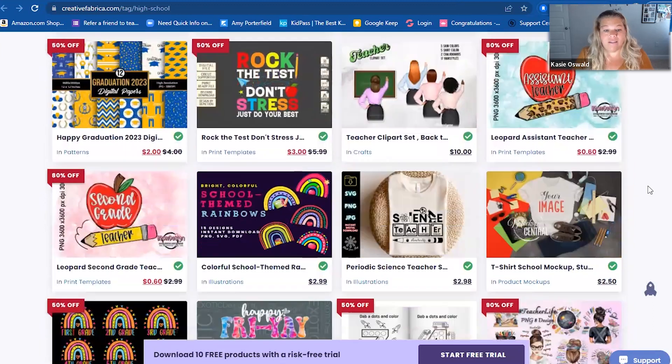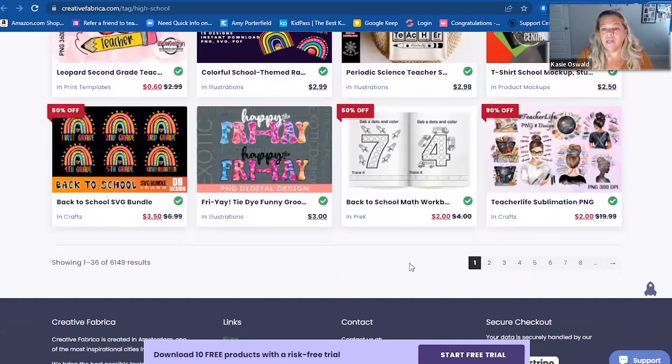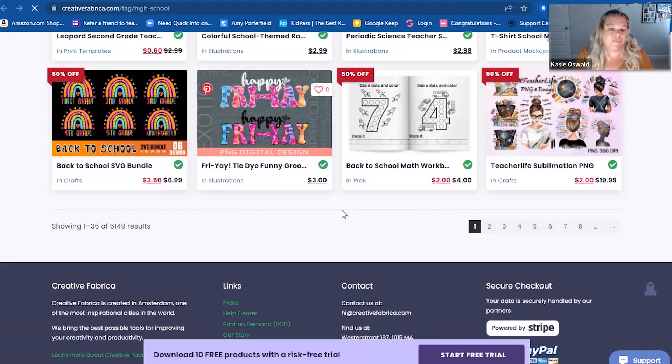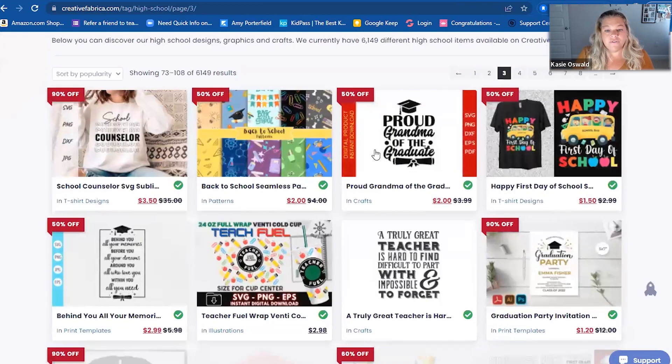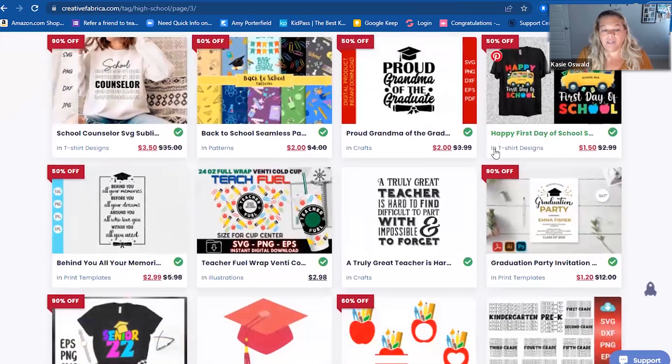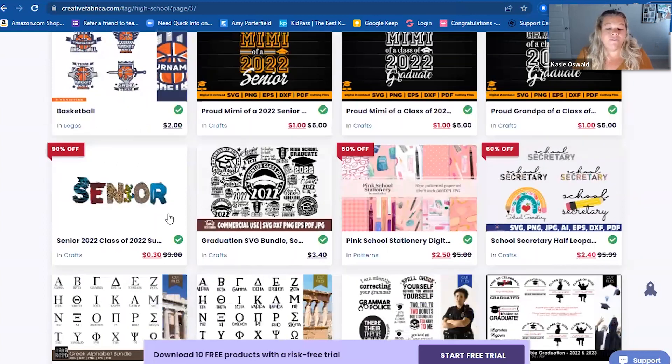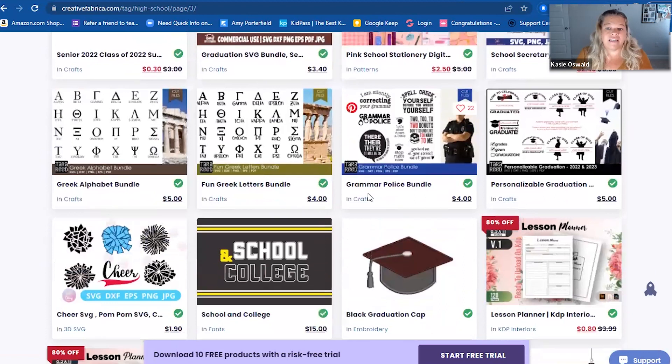I only saw things really quickly and then was like, oh, I gotta let everyone know. Obviously this one is pre-k, so I don't know what that one's up there for. I do think Creative Fabrica is amazing for different fonts and different graphics. If you're making something on shirts or banners or things like that, this would be a great place.